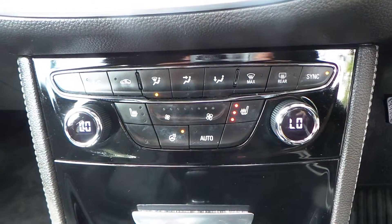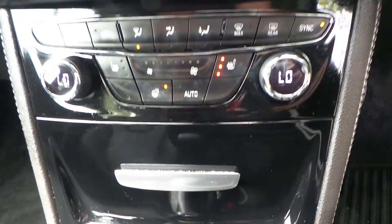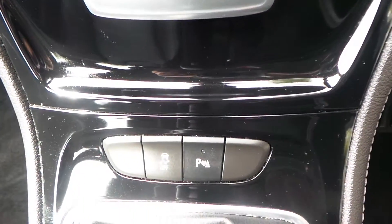We've got dual climate control, heated front seats, and a heated steering wheel. Parking sensors and traction control are also included.